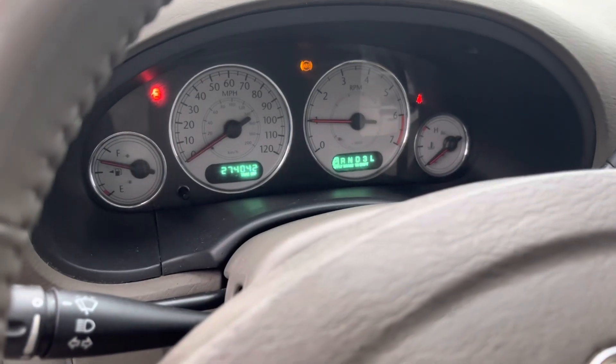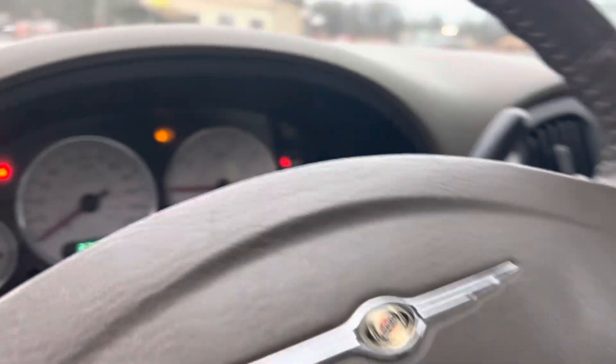274,042 miles. Looks like the ABS light's on. They drove this. Looks like it's got a DVD system in the back there.